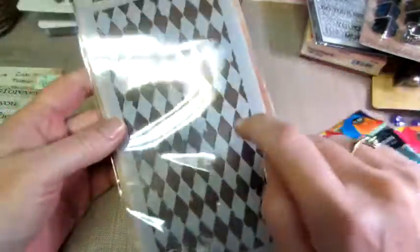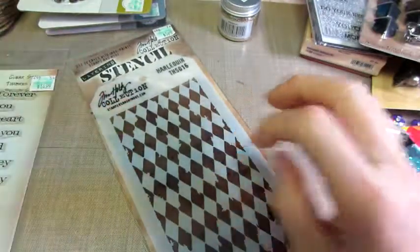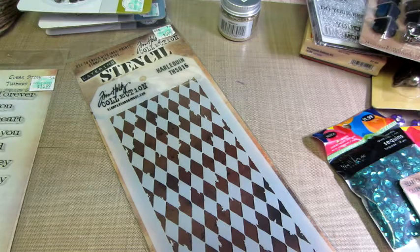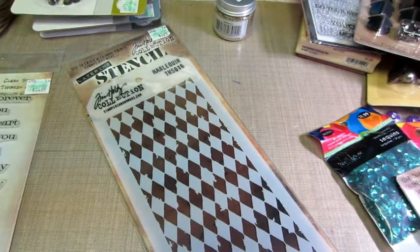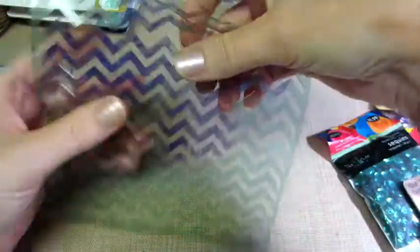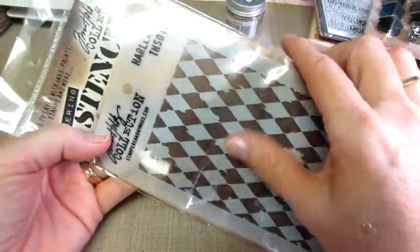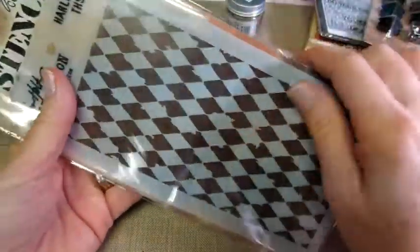I got this stencil — the Tim Holtz Harlequin stencil. I was struggling a bit because I haven't been able to find stencils. It's $5.99, that's not a bad price actually. I've gotten a couple of the Heidi Swapp ones. I got this Chevron one, which I think if you're spraying it's probably a lot better, but when I was painting over it it's just a little flimsy. I like this one better — this is one that Mary Jane had used in her video, and I just liked it, and they had it, so I grabbed that.